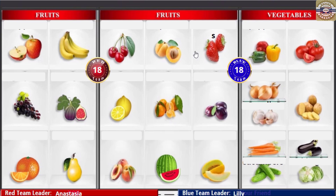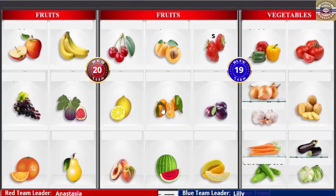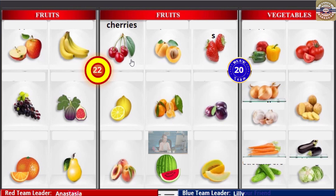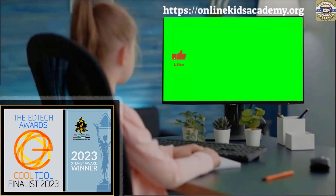Strawberries! Cherries! Peppers! Peppers! Cherries! Tangerines! Cherries! Cherries! Cherries! Cherries! Cherries! Yay!